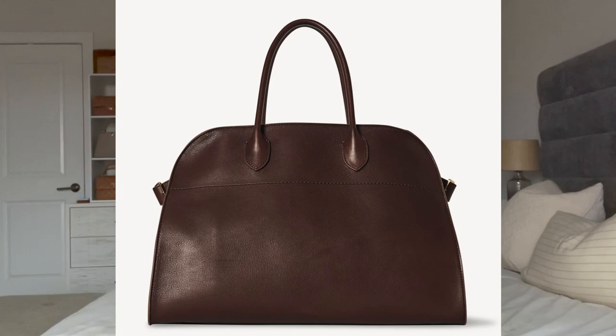Another handbag favorite from The Row is the Margaux bag. I think this is an amazing work bag that I could definitely see wearing to the office. At times I like to have a shoulder bag, but that leather with the understated style is so beautifully made. It's a pricey handbag, so it is one that I would have to be very thoughtful about for my collection. But those are the two picks — the Olivia Hobo bag and the Margaux bag.